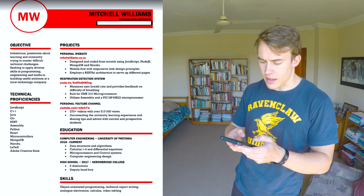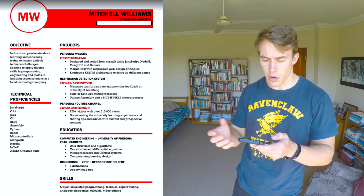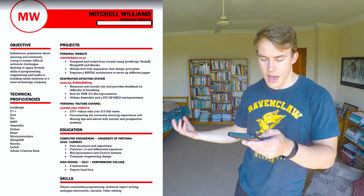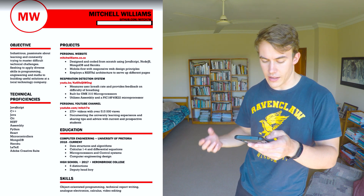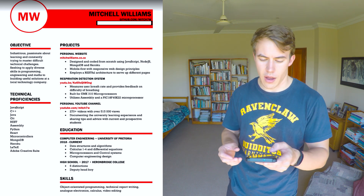I sent out a lot of those emails without any work experience. I'll show you my exact CV so you can see it. Basically just my name, contact details, some technical proficiencies, and technologies I've worked with — heavily JavaScript, C++, Java, Git, REST, assembly from varsity, some Python from varsity, microcontrollers from varsity, and some other stuff I've learned on my own.